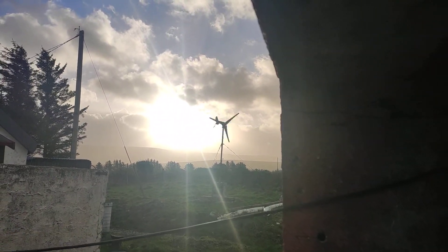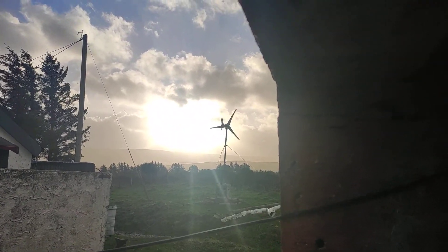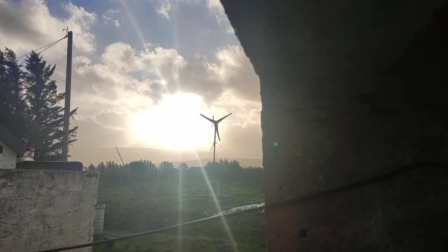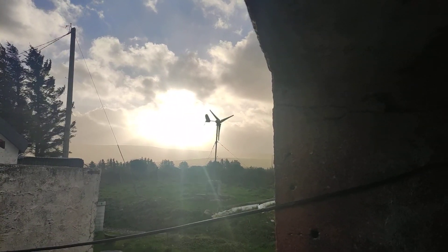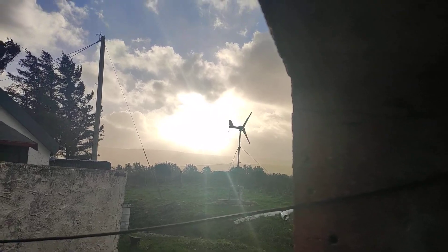Hoping we get a big gust — it looks like it's going slow, and that is not the case. It is absolutely flying. Now it's kind of stopping, so we'll just wait for another gust.